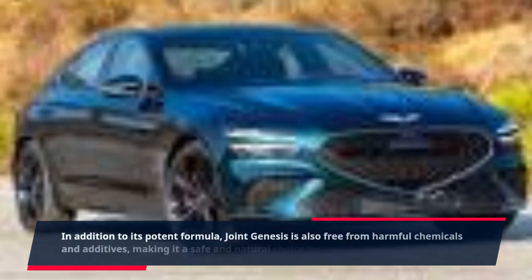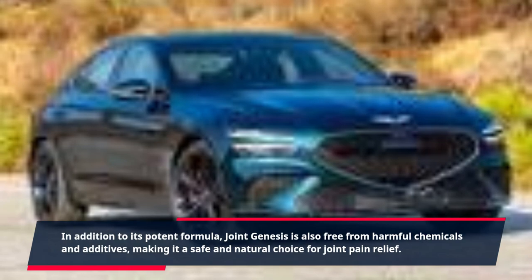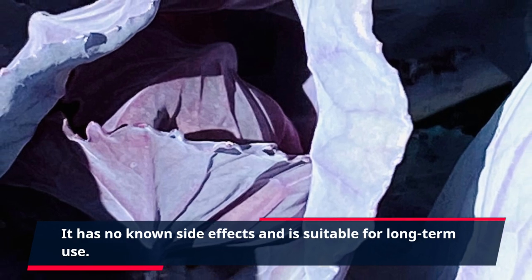In addition to its potent formula, Joint Genesis is also free from harmful chemicals and additives, making it a safe and natural choice for joint pain relief. It has no known side effects and is suitable for long-term use.